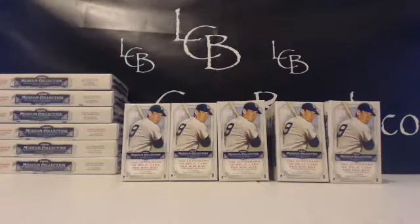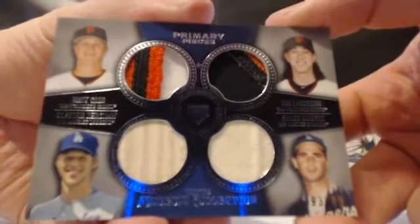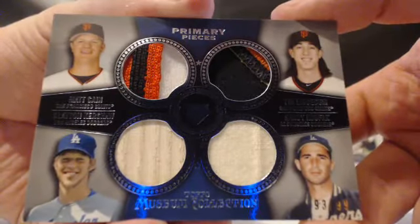So we're on Museum 3. Here are the hits that came out so far, guys — four packs in. We had the sick out of 99: Kane, Lincecum, Kershaw, and Koufax. Multicolor, all sorts of multicolor. And that went to Scott on the tiebreaker with Ben.